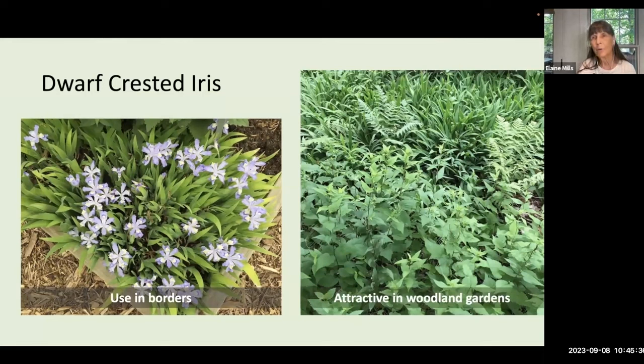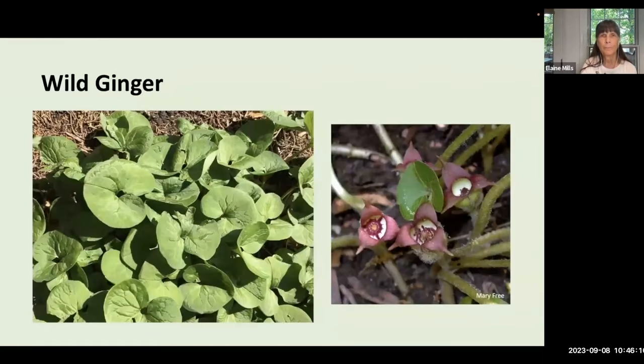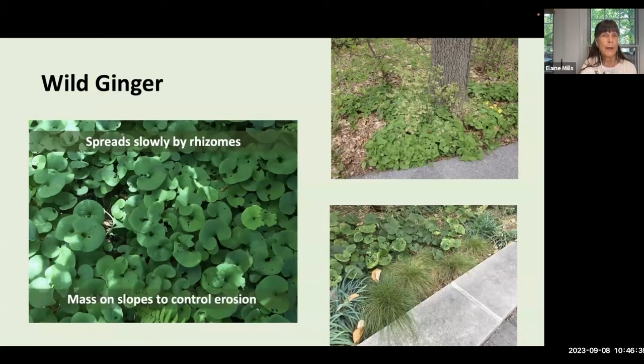Wild ginger, Asarum canadense, is a lush but deciduous ground cover. It ranges from six inches to a foot tall and spreads about a foot to a foot and a half. It grows in part to full shade and likes moist soil — I've had to add supplemental water during periods of drought. Wild ginger has satiny heart-shaped leaves and serves as a larval host for the pipevine swallowtail. You'll see charming burgundy-colored flowers in April to May tucked beneath the foliage. Wild ginger spreads slowly by rhizomes and you can mass it on slopes to control erosion — very attractive in a woodland garden.